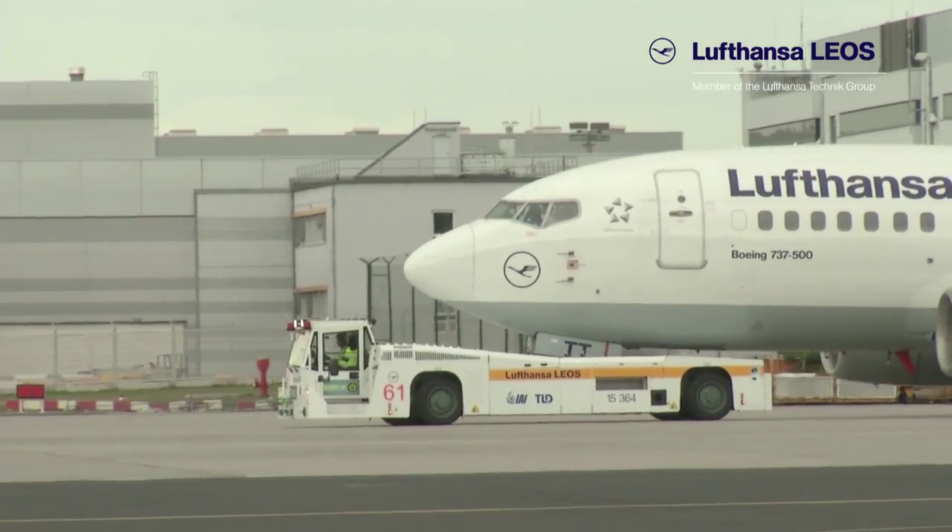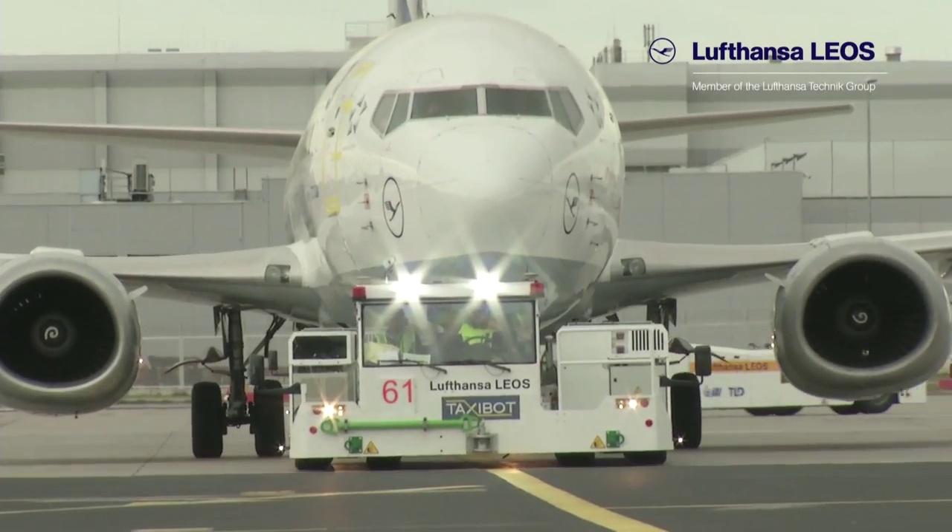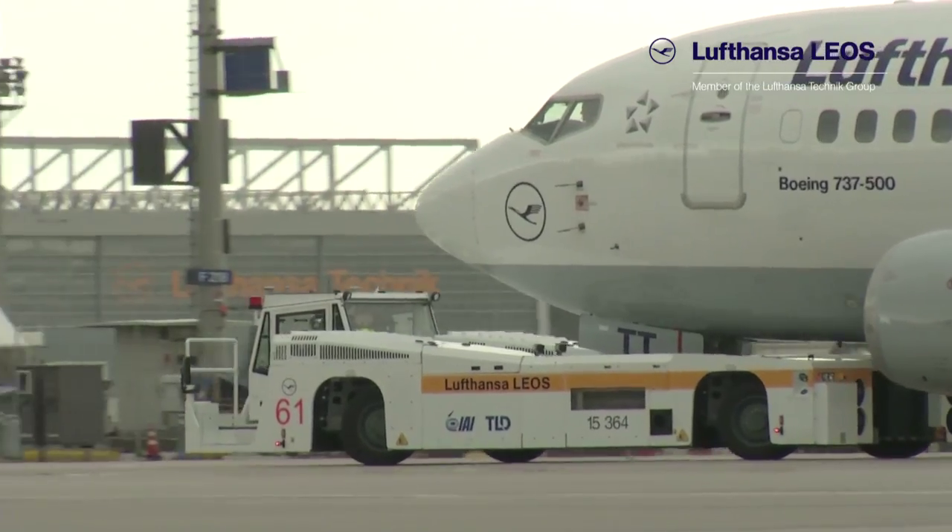Peter Hensel, Chief Training Captain for the Boeing 747, has been part of the project from the beginning.